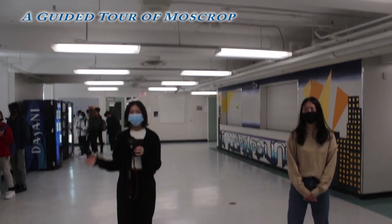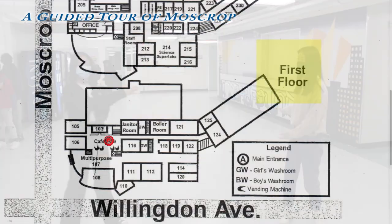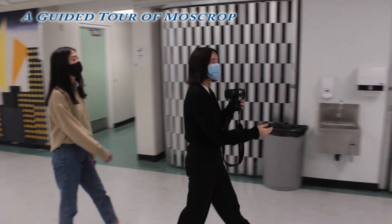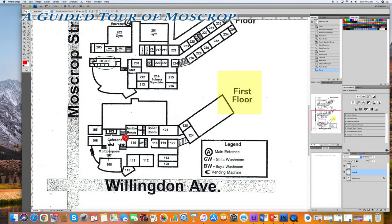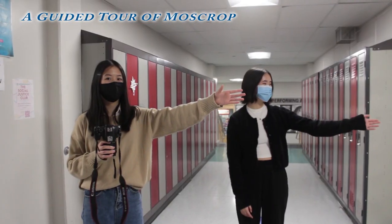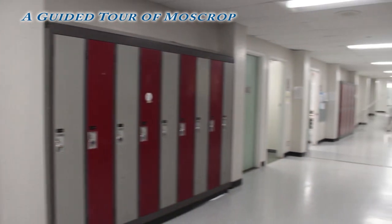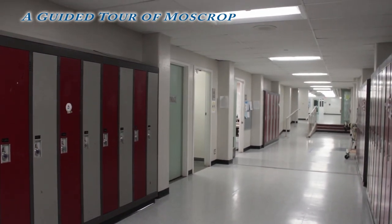So you've already seen the multi-purpose room. Over here, we've got the health room, room 105 and room 103. And if you follow me over here, we have the cafeteria, where you can buy lunch and other food. We also have a girls and boys bathroom, as well as the leadership room, room 116.